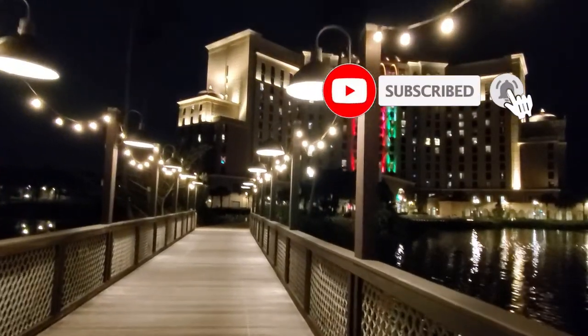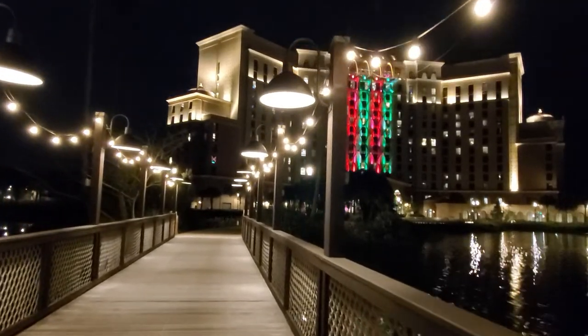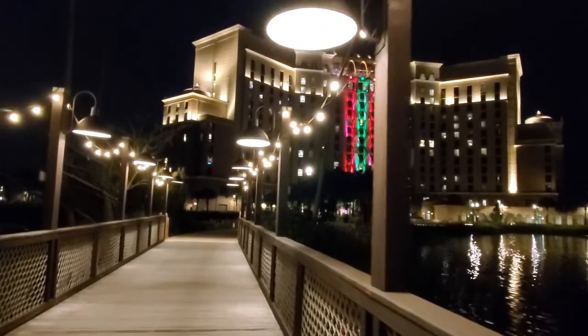Although we were unfortunate in not being able to nab a restaurant reservation, this is the walk back from the Three Bridges restaurant that is located on property.